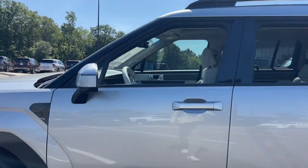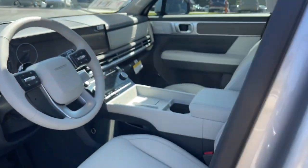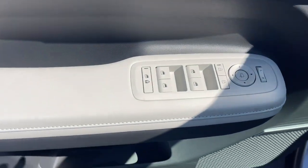The following are some of this vehicle's highlighted options: heated steering wheel, Apple CarPlay and/or Android Auto, keyless entry, navigation system, and moonroof.